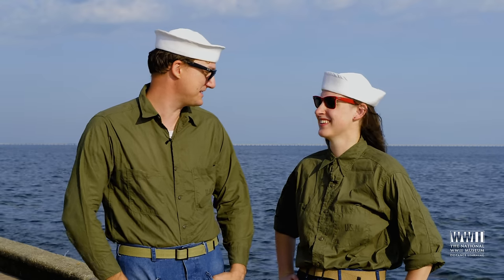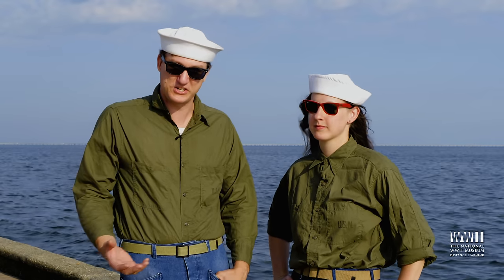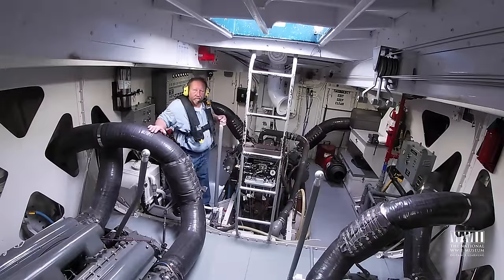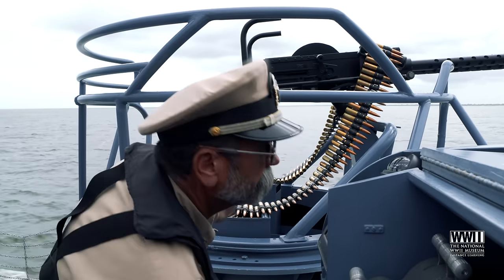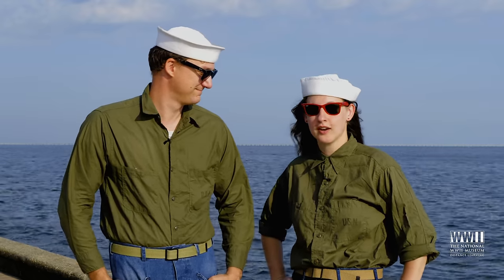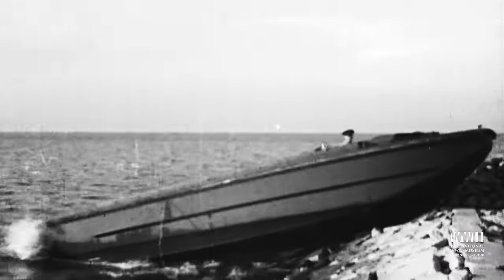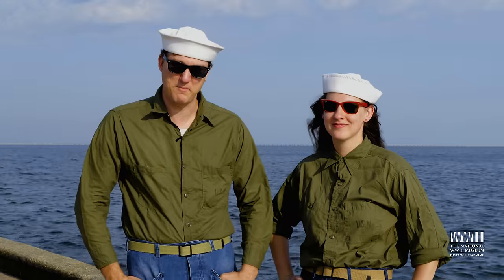Now that we've combed our hair from our exciting PT boat ride, let's think about what we've learned today. We've seen how a PT boat operates, what a ship's head is, how the motor mac runs the engines, and how the captain operates his boat fighting against Axis forces in the Mediterranean. We're standing here on the shores of Lake Pontchartrain, where during the war Higgins Industries tested not only their famous landing craft, but PT-305 as well. Thank you all for joining us — definitely come back and see us.